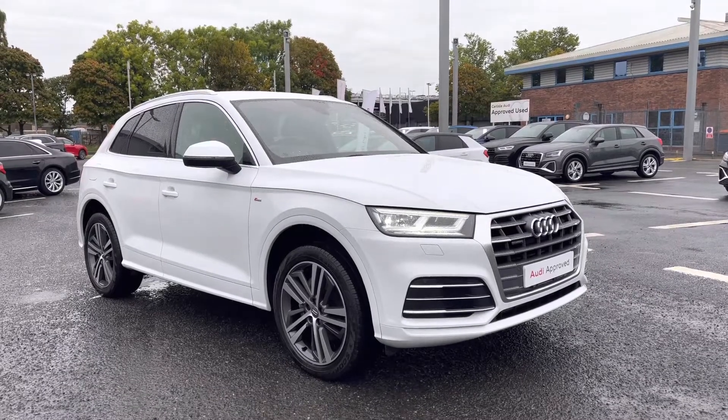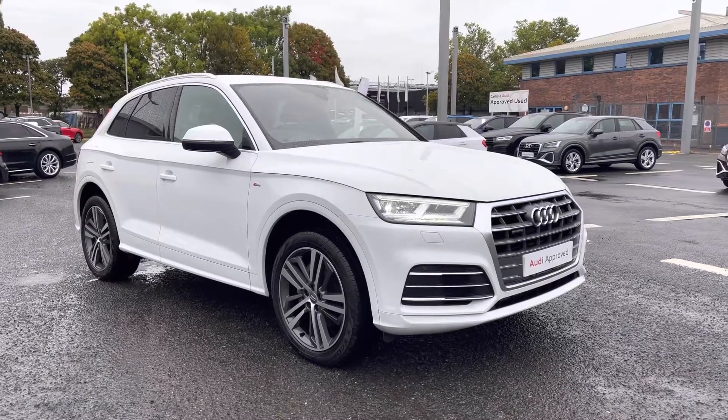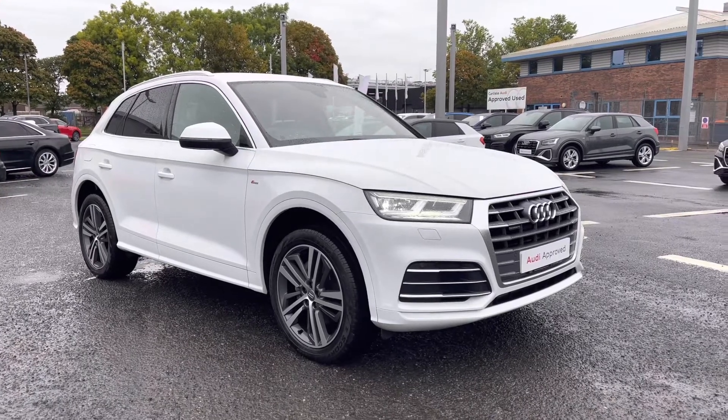Hello and welcome to Carlisle Audi. I'm going to give you a tour around this approved used Audi Q5 S-Line Quattro, finished in Glacier White. All of our approved used vehicles come with 12 months extended warranty, 12 months roadside assistance, and a pre-delivery inspection.